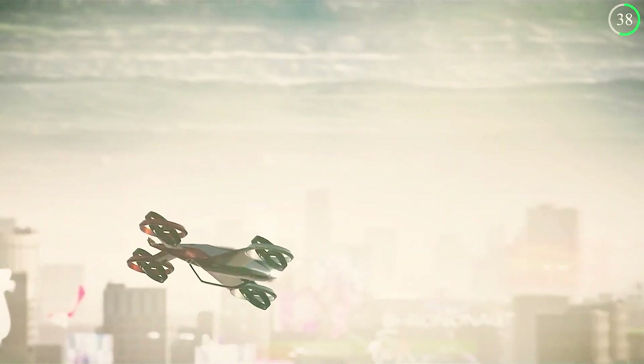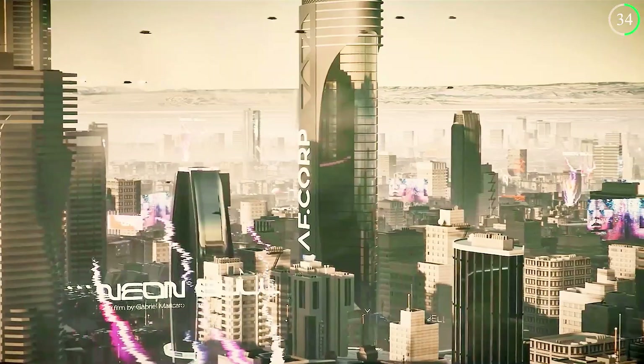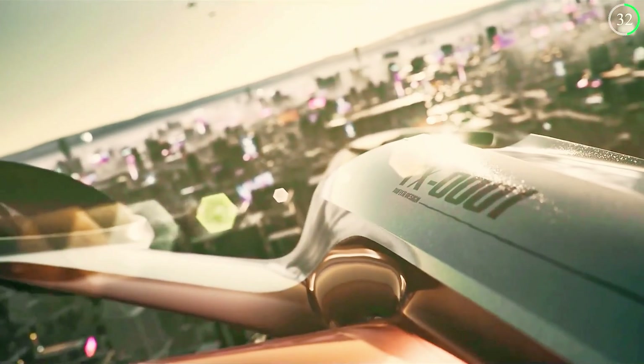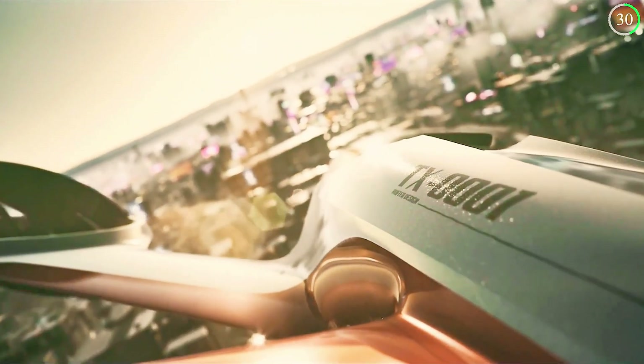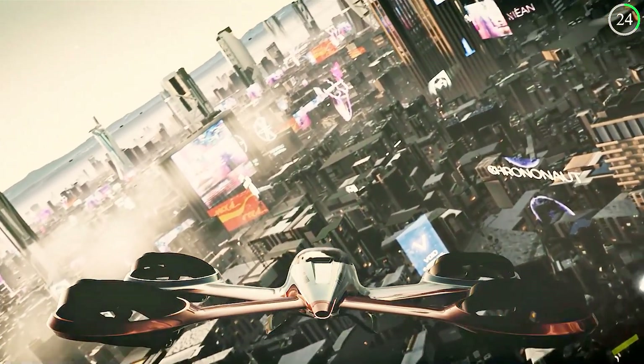Powered by four electric motors, the taxi is not only efficient but also environmentally friendly, producing zero emissions. This makes it an ideal solution for urban air mobility, reducing traffic congestion and pollution.